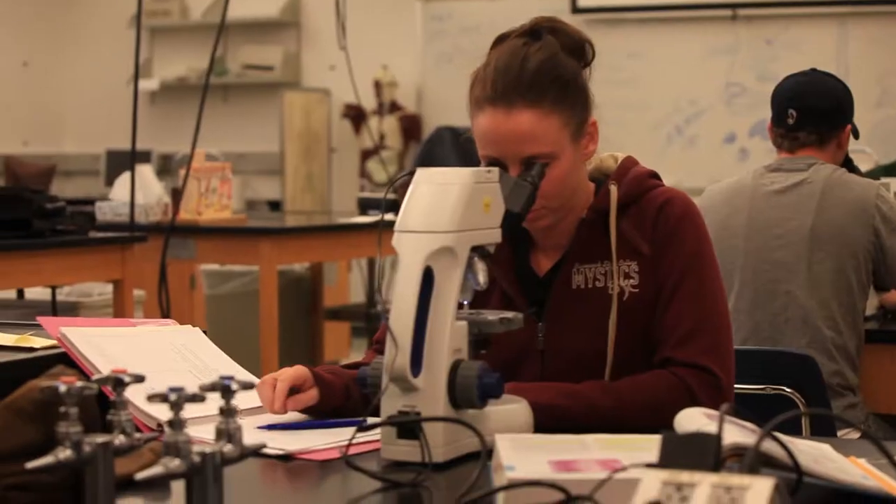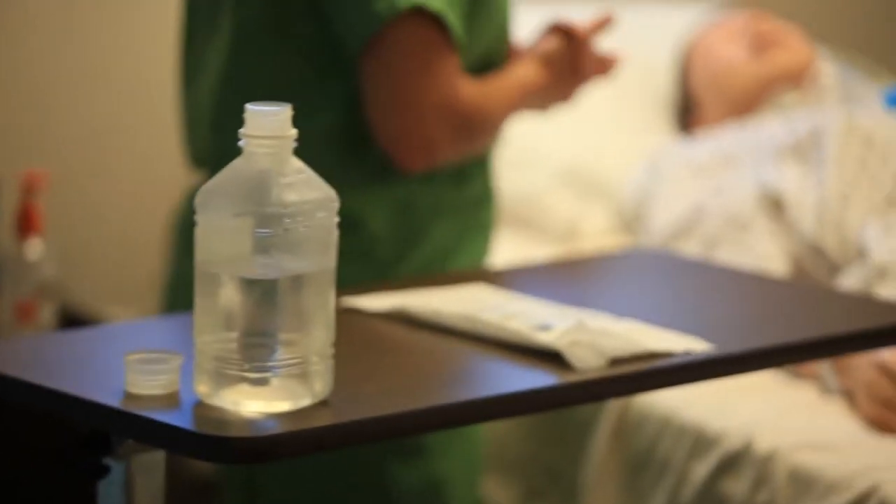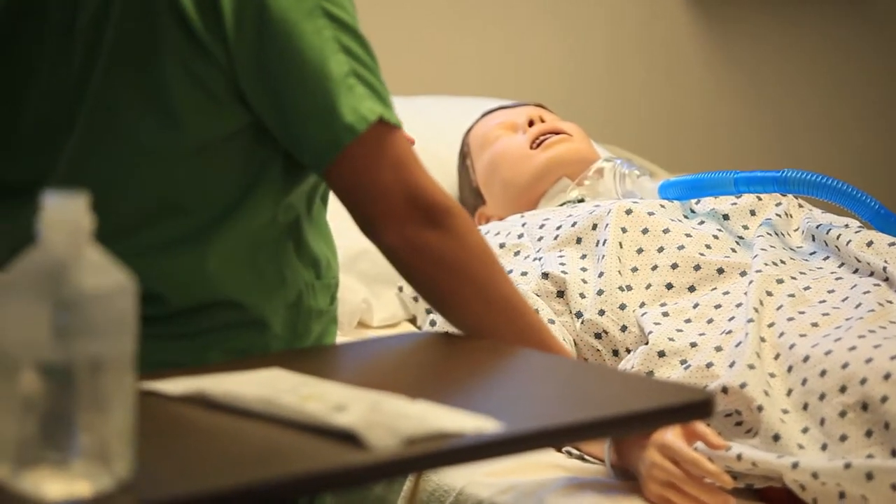We have them in the lab right from the beginning, where they're starting to learn hands-on skills in the lab setting. Then they move into the clinical settings at the end of the first semester, where they start caring for patients. After that, they just progress through their PN year into the RN year.